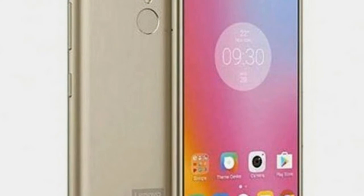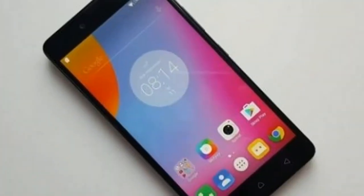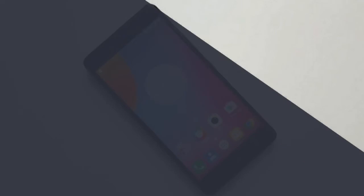The Lenovo K8 Note variant with 3GB of RAM and 32GB of storage is priced at Rs. 12,999, but you can spend just Rs. 1,000 more for 4GB of RAM and 64GB of storage.